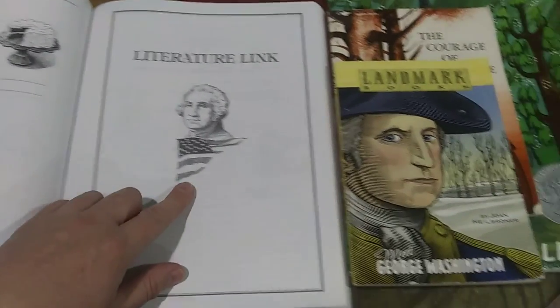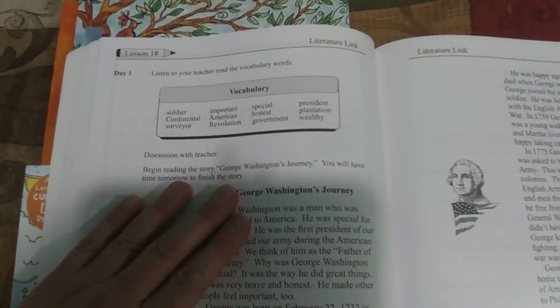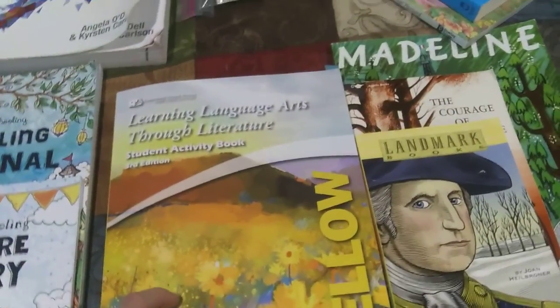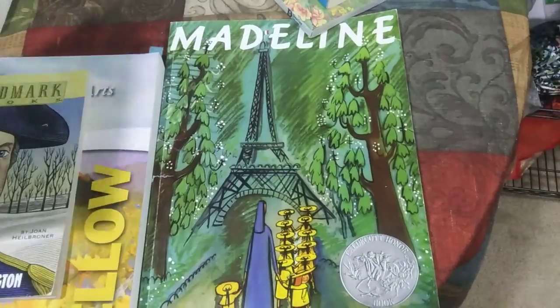Here is a literature link that goes along with the book Meet George Washington, which she will read on her own. Here's a list of vocabulary words we'll go over together. If you don't have the book, they have a story right in here about George Washington you can use. There are discussion questions and important events from George Washington's time to match with dates, then questions to answer. They'll work on their literature link for about a week. There are four books that come with Learning Language Arts Through Literature: The White Stallion, Meet George Washington, The Courage of Sarah Noble, and Madeline.